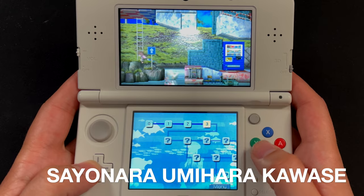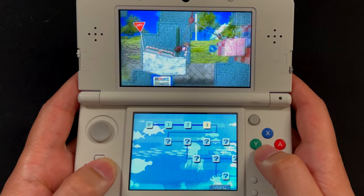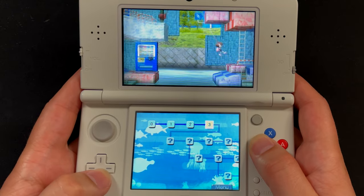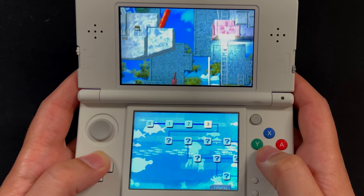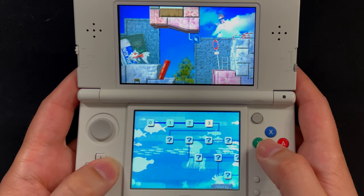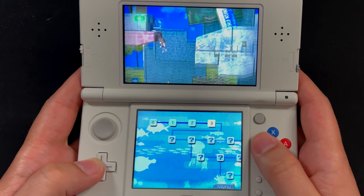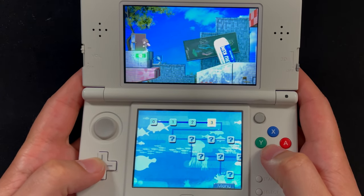Next is a game I showed off in my Umihara Kawase retrospective — Sayonara Umihara Kawase. It's one of the best games in the entire series: an incredibly difficult but rewarding game where you use a grappling hook to swing around very challenging platforming stages. If you have the choice, try to get it on the PlayStation Vita as it runs at a higher frame rate, but if you want the 3D effect or to avoid tracking down the expensive Japanese DS game, the 3DS version is on the UK eShop and I highly recommend it.